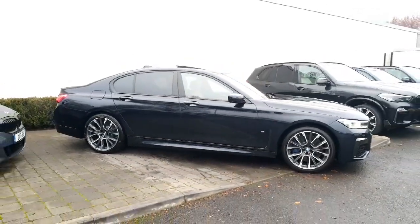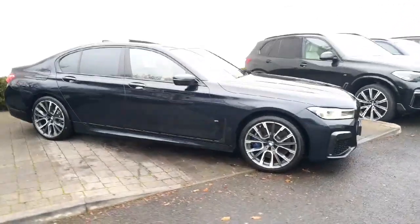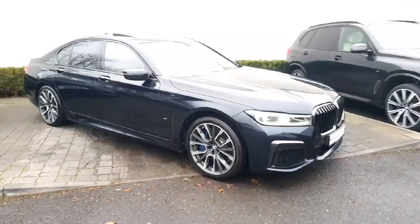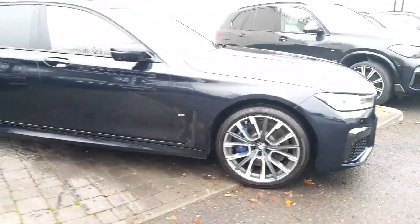Combine that with the super stylish 7 Series body and you've got a hell of a car here. This one's finished in carbon black metallic, with the M Sport Pro pack and diamond cut 20-inch wheels. M brakes there too — with the 740 you've got big power so the car has big brakes on as well.